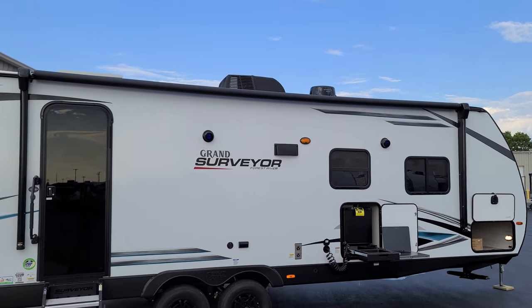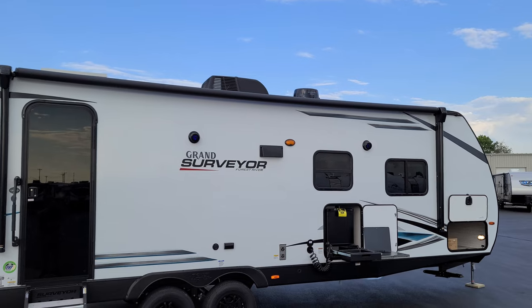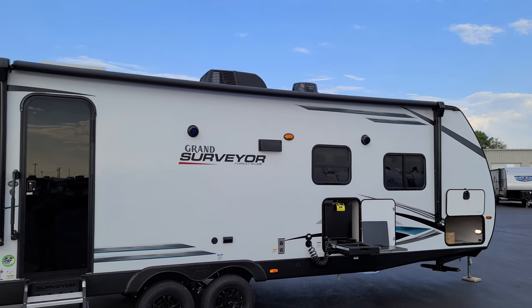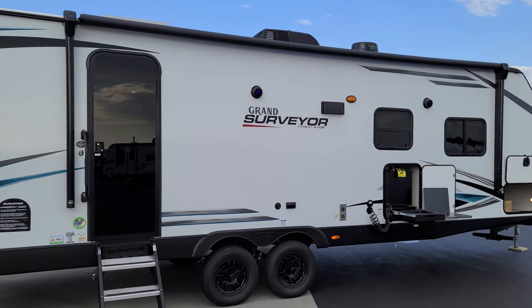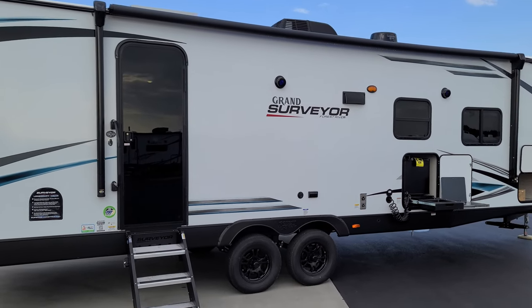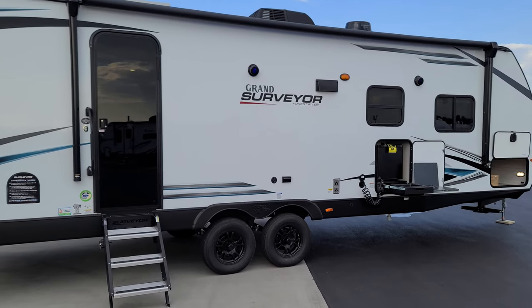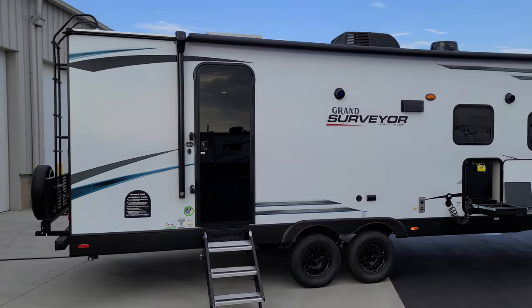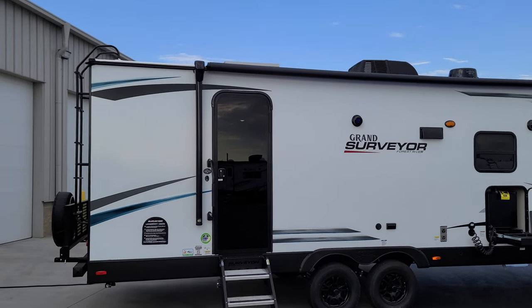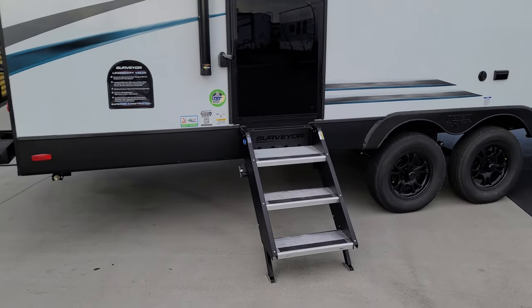Looking up top you can see the big air conditioner, and just to the right of that is the little Winegard Air 360 — that's for internet access and similar aftermarket connectivity. Talk with your sales person if you need more information about that. The solar panel is located just above the entry door — we'll pop up a picture of the roof shortly.